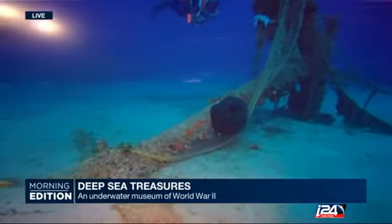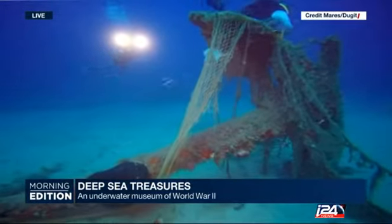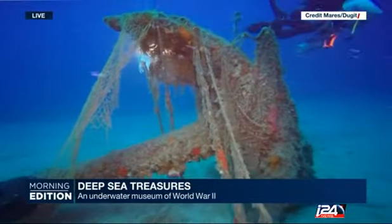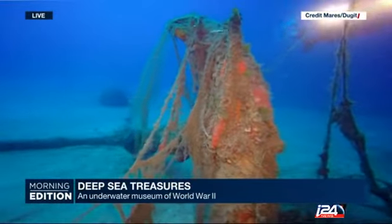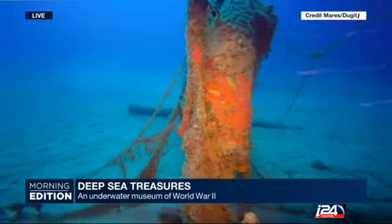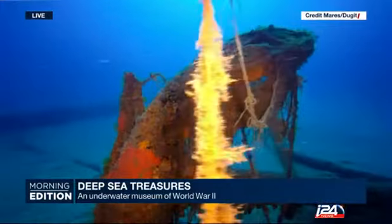I want us to see those pictures again from underwater, because this is quite amazing footage. And those things have been sitting underwater for nearly 70 years. This is an anchor that anchored the net against submarines and vessels that wanted to approach Leros Island. Leros Island has four main natural bays that could protect submarines and aircraft that can land on and take off from the water.